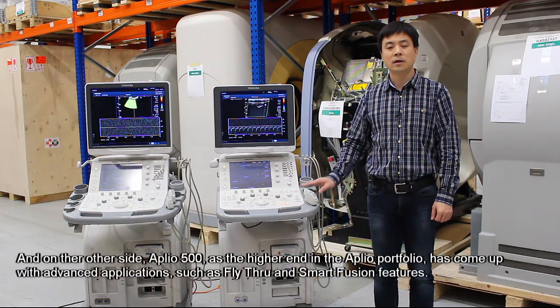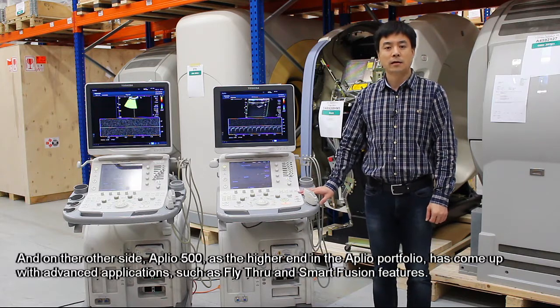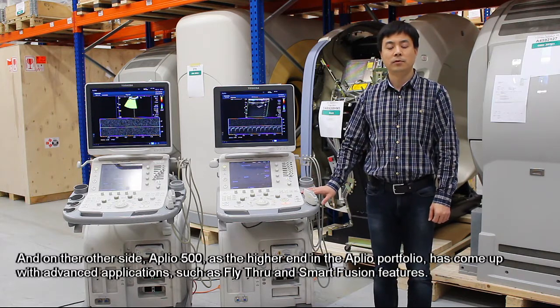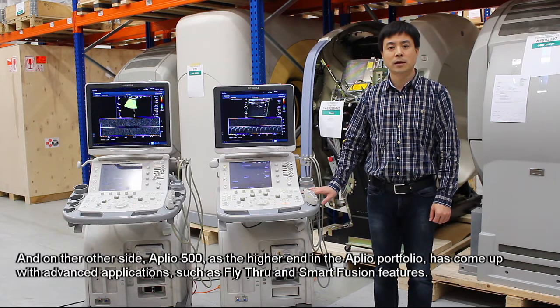On the other side, the Aplio 500, as the higher-end model in the Aplio portfolio, has come up with two advanced applications: fly-through and smart fusion features.